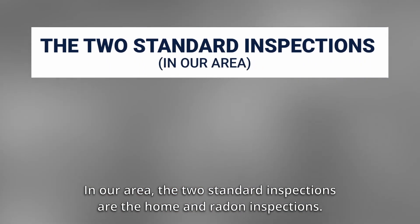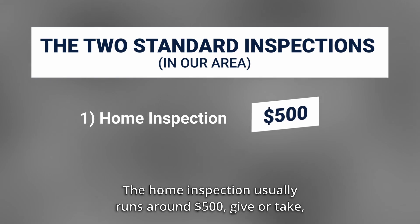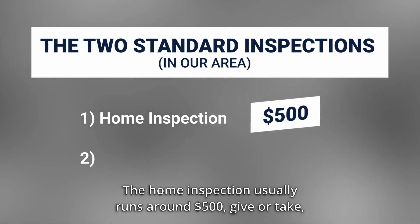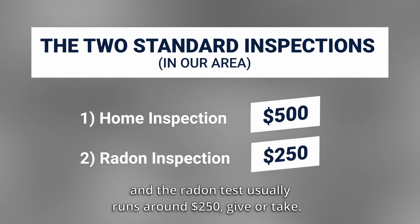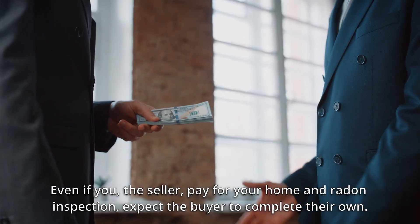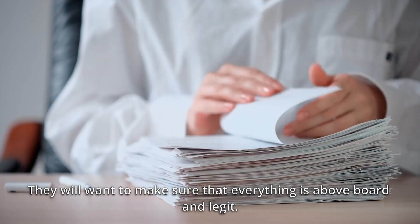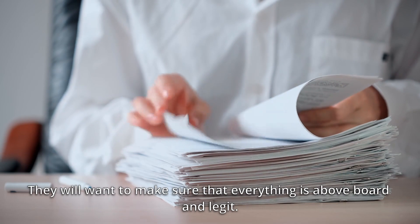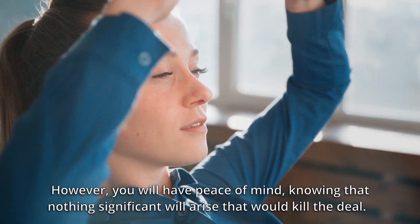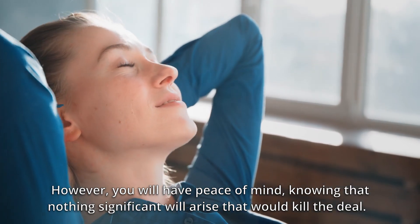In our area, the two standard inspections are the home and radon inspections. The home inspection usually runs around $500, give or take, and the radon test usually runs around $250, give or take. Even if you, the seller, pay for your home and radon inspection, expect the buyer to complete their own. They will want to make sure that everything is above board and legit. However, you will have peace of mind knowing that nothing significant will arise that could kill the deal.